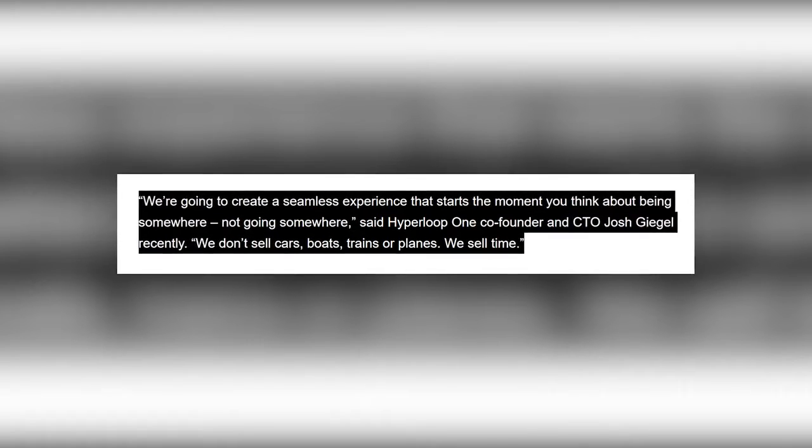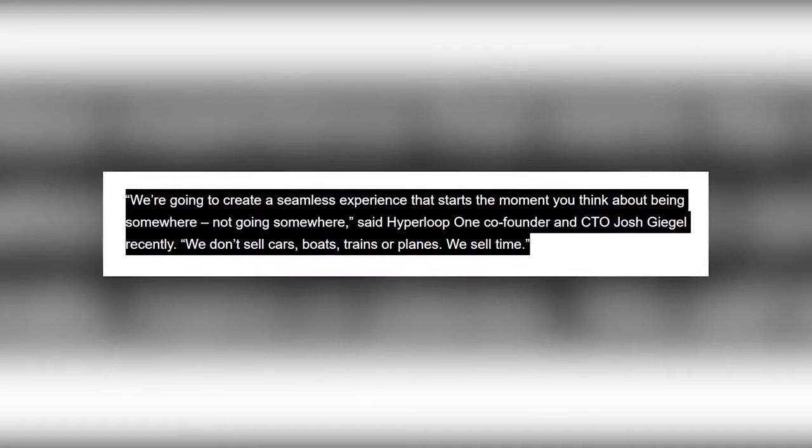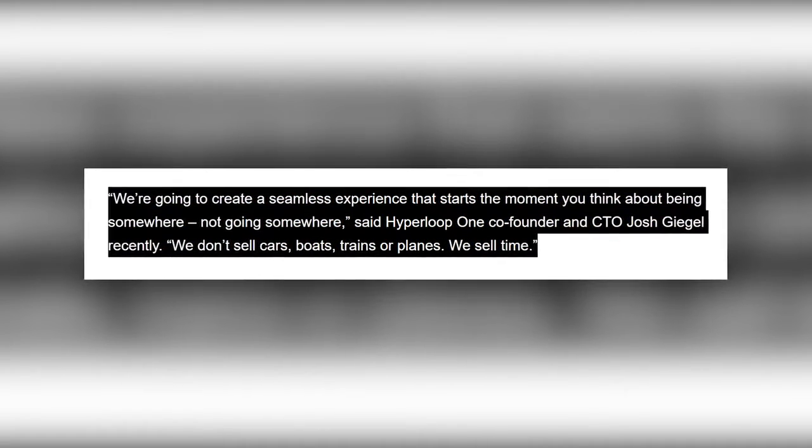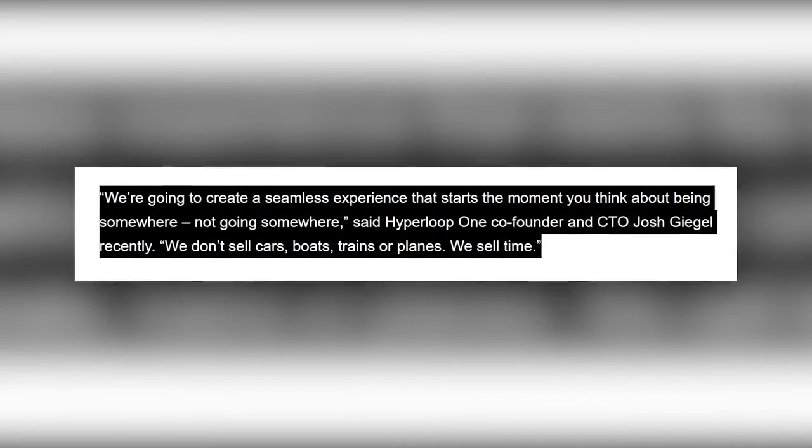We're going to create a seamless experience that starts the moment you think about being somewhere, not going somewhere. We don't sell cars, boats, trains, or planes — we sell time, said Hyperloop One co-founder and CTO Josh Geigel.